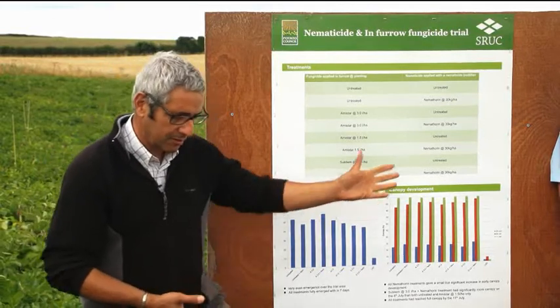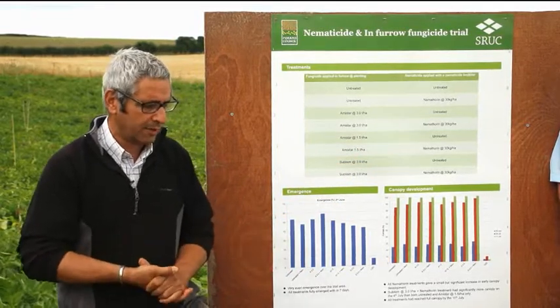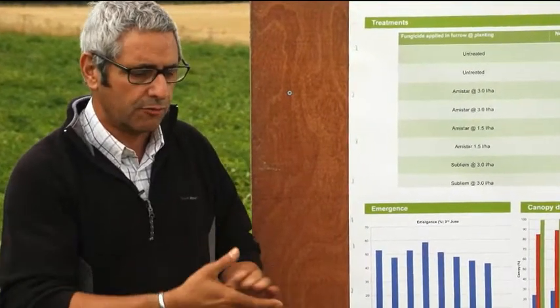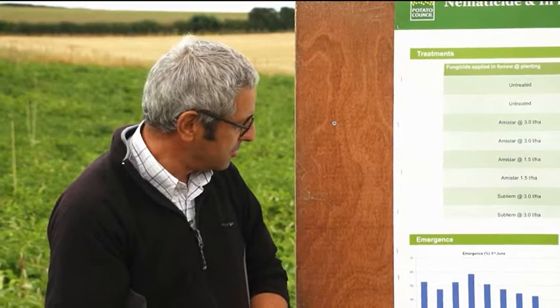Following on from that point about free-draining soils and rhizoctonia survival: I have a site near Market Wheaton growing Linton, where the grower was applying a litre and a half of Amastar across the field. In one corner he ran out and didn't bother refilling, so just carried on planting without it. That corner is only just now emerging — the sole difference was the absence of that litre and a half of Amastar. So there is clearly something going on there.